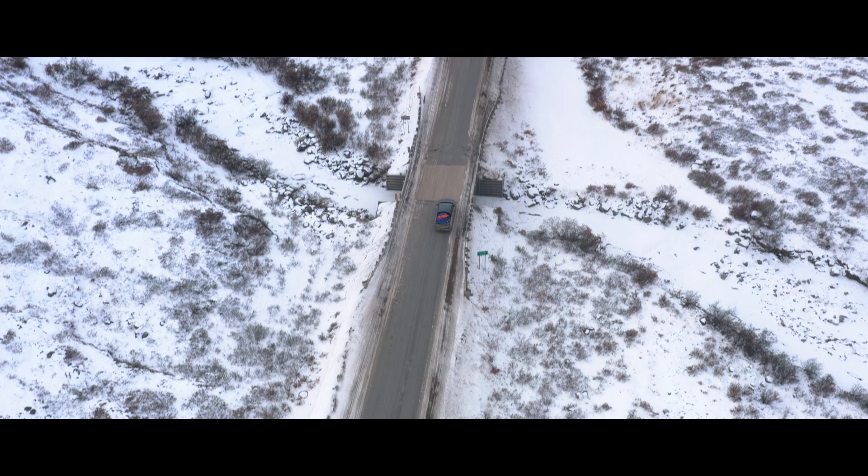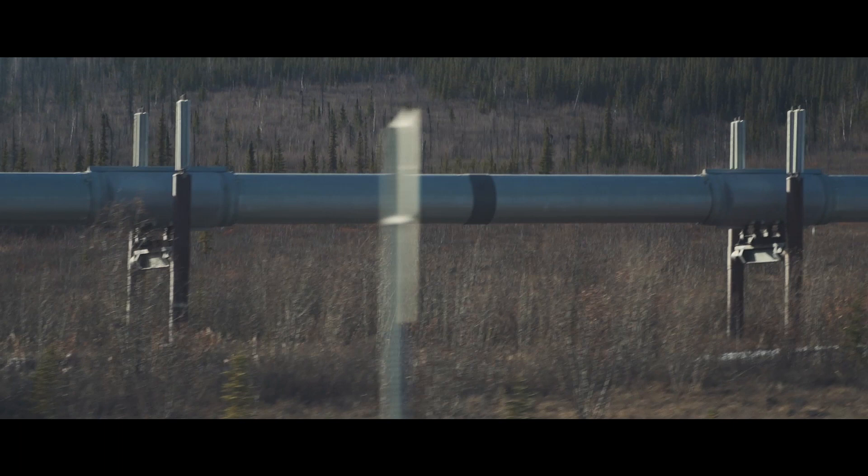The Dalton Highway, or Haul Road, exists because of the oil development in Prudhoe Bay — they needed a way to get equipment and industrial supplies to and from the oil fields and to facilitate running the pipeline. They built the road in 1974, and it first opened to public access in 1980. It really unlocked a tremendous amount of country. The Haul Road north of the Yukon is bow-hunting only for five miles either side of the road, and I think it's the largest bow-hunting-only area on public ground in the entire world.